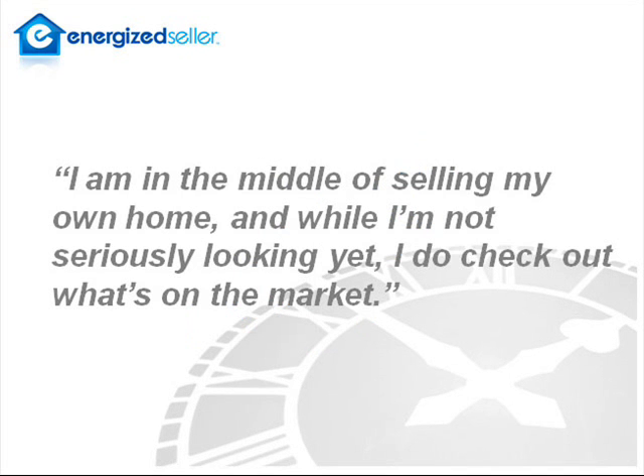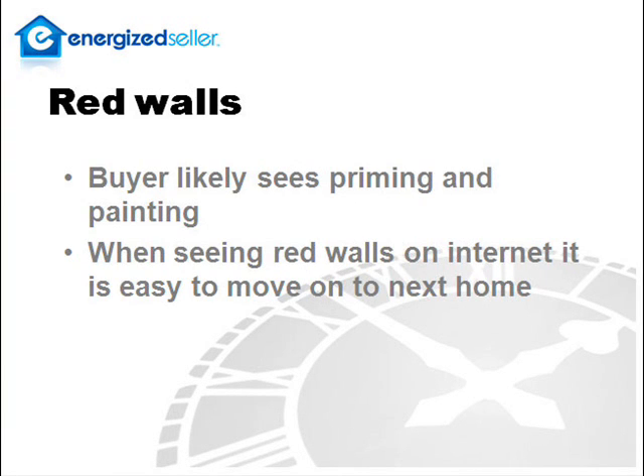Sure, Dan. I'm in the middle of selling my own home, and while I'm not seriously looking yet, I am checking out what's on the market. I am seeing a lot of red walls. They may give your dining room the dramatic look you were after, but a prospective buyer is seeing a lot of priming and painting going on here. When I see a room with red walls, I pass and move on to the next picture.